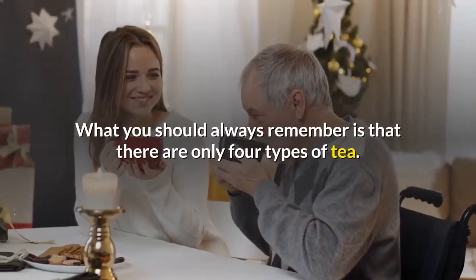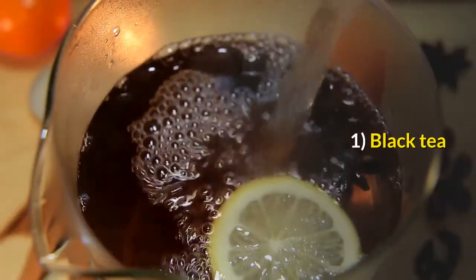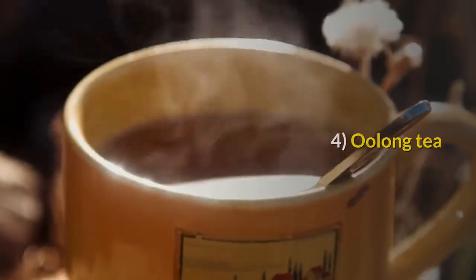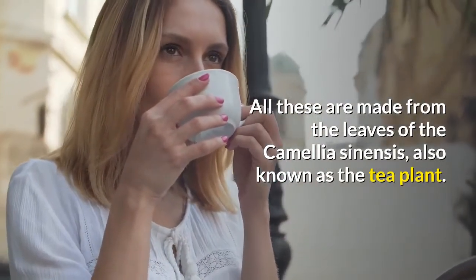What you should always remember is that there are only four types of tea: black tea, green tea, white tea, and oolong tea. All these are made from the leaves of the Camellia sinensis, also known as the tea plant.